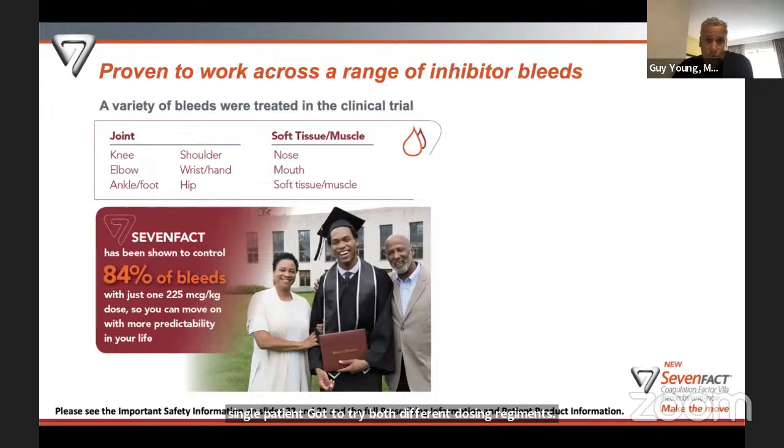7-Fact was proven to work across a range of different types of bleeds. The most common were joint bleeds — knees, elbows, and ankles — but there were also shoulder, wrist and hand, and hip bleeds in the trial, as well as soft tissue bleeds like nose, mouth, and muscle bleeds. One of the main bottom lines is that 7-Fact controlled 84% of the bleeding episodes with just one dose of the higher dosing regimen of 225 micrograms per kilogram. This really adds a measure of predictability — knowing you have an 84% chance that one dose will get rid of your bleed.